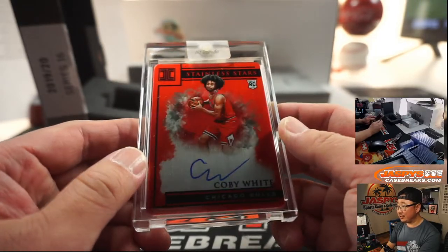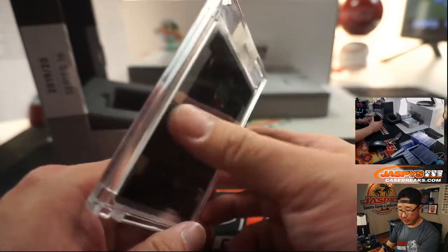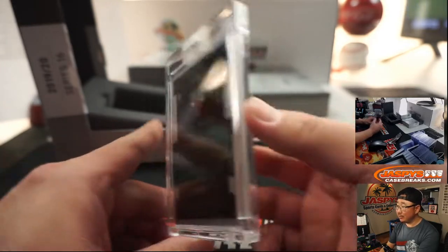Coby White, Stainless Stars, on-plate autograph. That's pretty sharp. Danny with the Bulls.